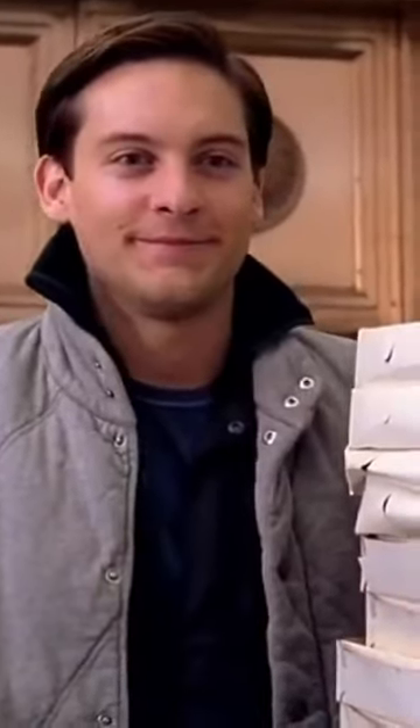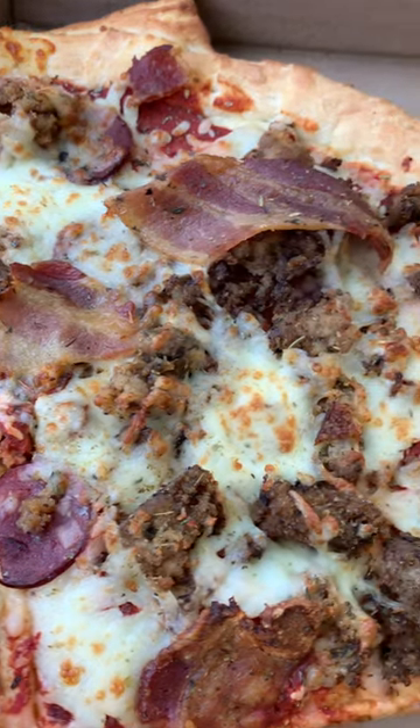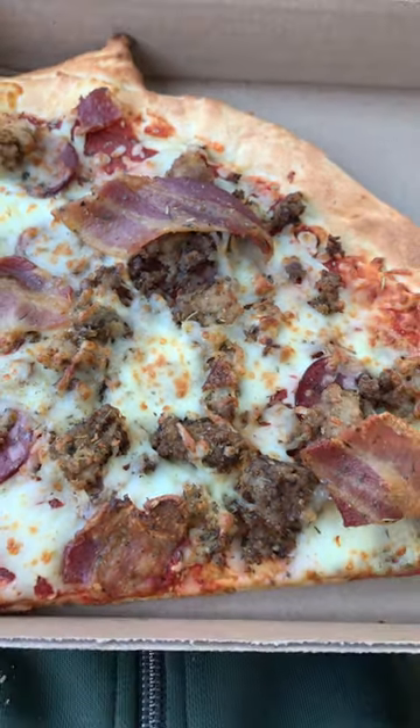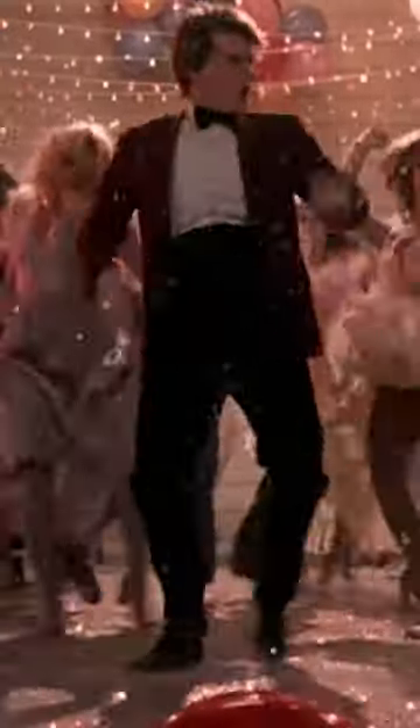Pizza time! All they had by the slice was the meat lovers — pretty straightforward. We've got Brothers pepperoni, lots of hamburger, and obviously some bacon. I've had Stone Pizza before, it's excellent, but I've never had the meat lovers, so this is a first. One of the unique things about Stone Pizza is their sauce — it's exceptional. The bacon is very good, and just like Vandals Donuts, Stone Pizza never disappoints.